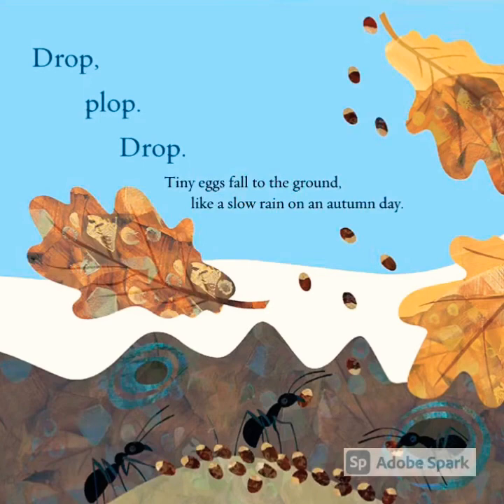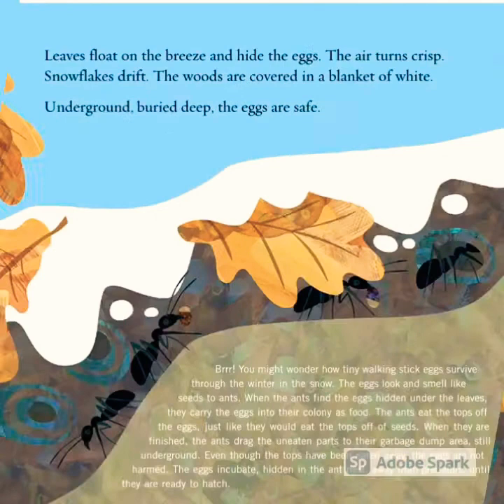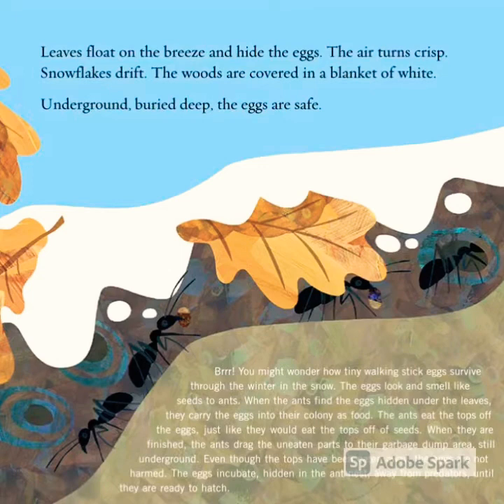Drop, plop, drop. Tiny eggs fall to the ground like a slow rain on an autumn day. Leaves float on the breeze and hide the eggs.